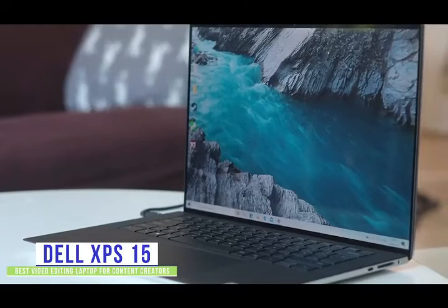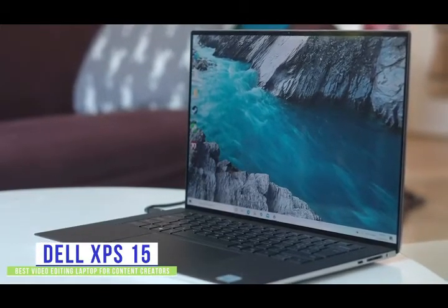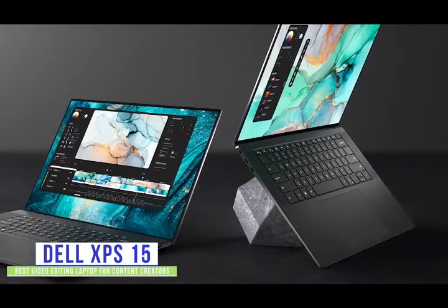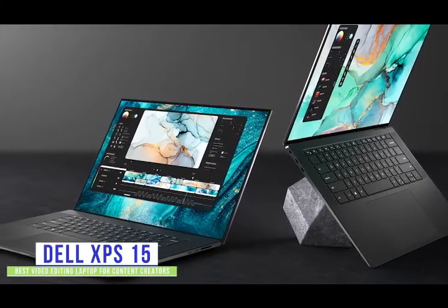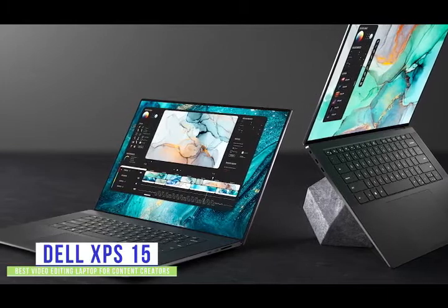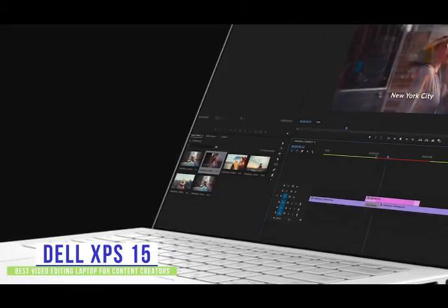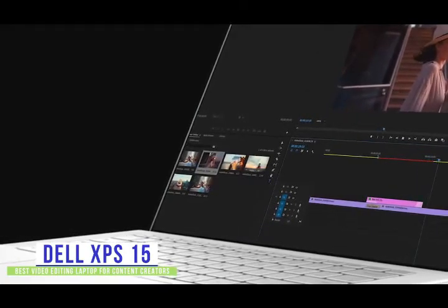Currently priced at $1,720, the XPS 15 delivers high-end performance and an edge-to-edge 4K UHD Plus display that looks amazing, all in a very compact and light design. You'll get impressive performance all around and it's packed with great features to make it incredibly versatile for video editing. It also has wide viewing angles so others can see your work without crowding over your shoulder. The thin profile is quite dramatic and once you open it up, the Infinity display lets you edit in an immersive way.